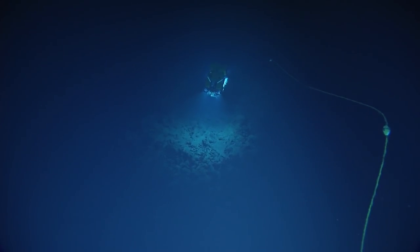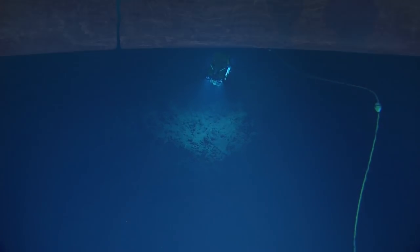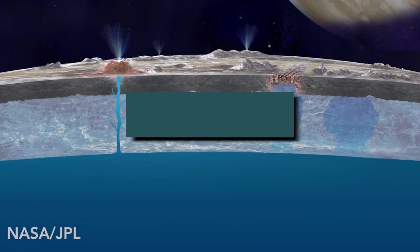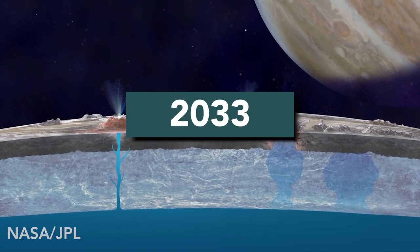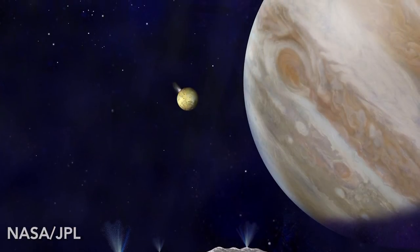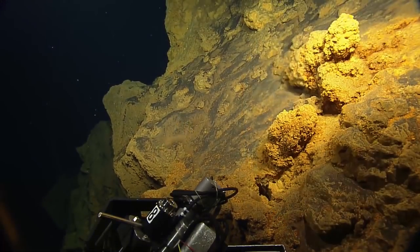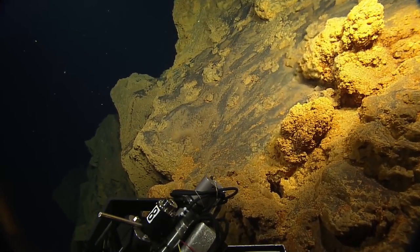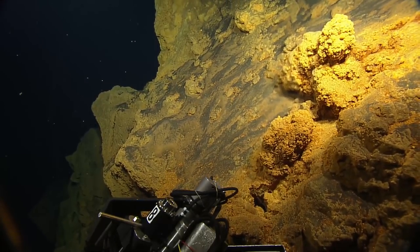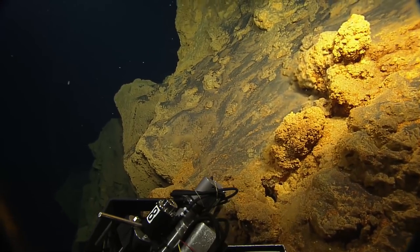In the coming years, we'll overcome myriad engineering obstacles in order to land our robotic explorers on Europa. Experts think we can do this by 2033. Then it'll take two years to drill 10 to 15 miles through the ice to reach the ocean floor and transmit images back — images of hydrothermal vents and microbial mats, of processes and life forms that could prove, once and for all, we are not alone in the universe.